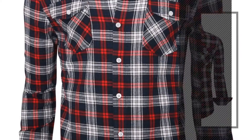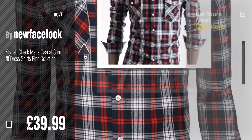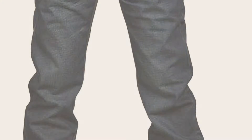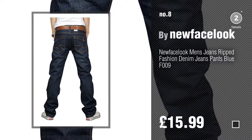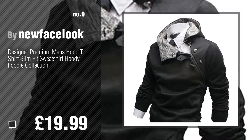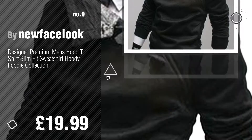Number seven — click the info circle to find more amazing products and gift ideas. Number eight. Number nine — discover more New Face Look men's fashion ideas and items to explore. Click the circle. Number ten.